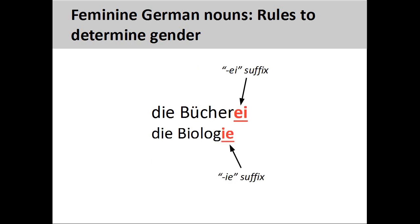Nouns ending in -ei and -ie, such as Bücherei, meaning library, and Biologie, meaning biology, are always feminine.